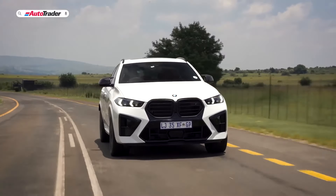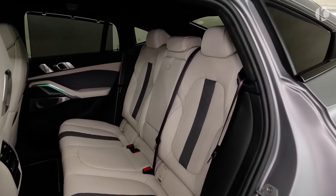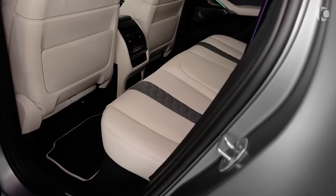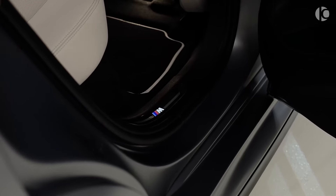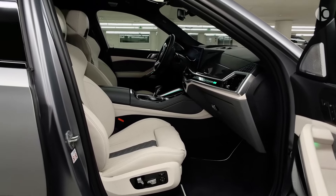Step inside the X6M Competition and immerse yourself in a realm of unparalleled luxury and comfort. The cabin features fine Merino leather upholstery with adjustable lumbar support, providing both style and ergonomic support. The panoramic moonroof floods the interior with natural light, creating an airy and spacious atmosphere. Its advanced suspension system, featuring adaptive M Suspension Professional with electronically controlled dampers, delivers a supremely smooth ride while maintaining exceptional handling precision.